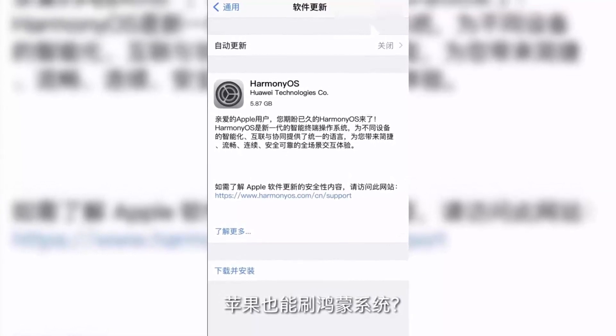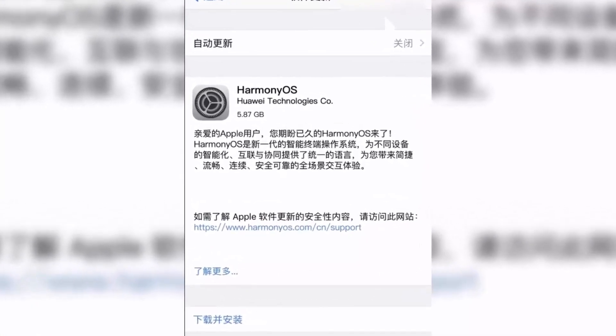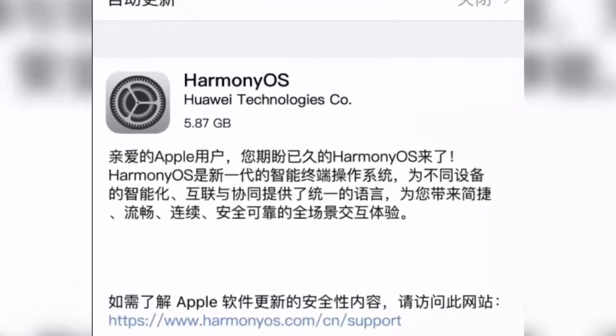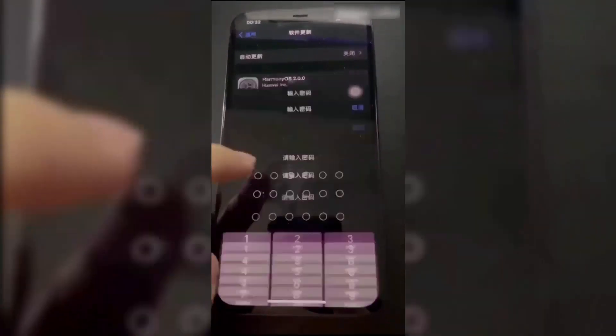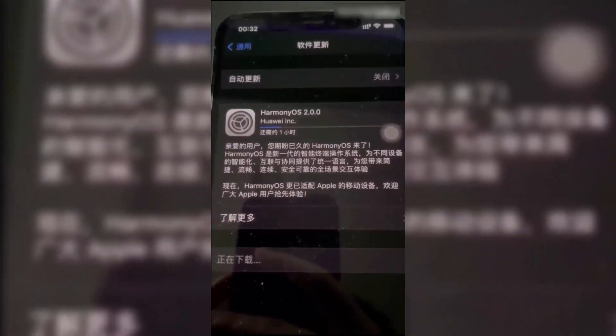As we can clearly see at the start of this video, a screenshot is attached showing a 5.87 GB HarmonyOS update. He opens the phone settings and we can see the HarmonyOS 2.0 update option. Then he enters his passcode and starts updating his iOS device to HarmonyOS 2.0.0.